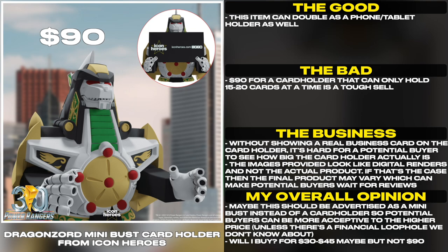$90 for a card holder that can only hold 15-20 cards at a time is a tough sell. Without showing a real business card on the card holder, it's hard for a potential buyer to see how big the card holder actually is.